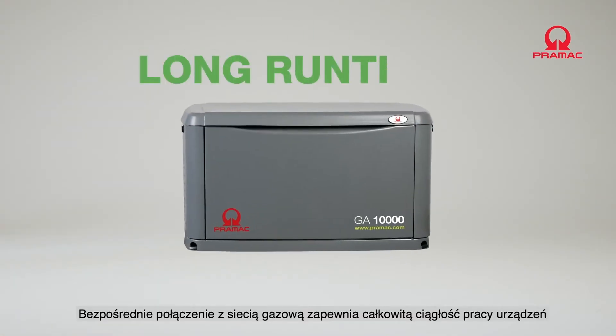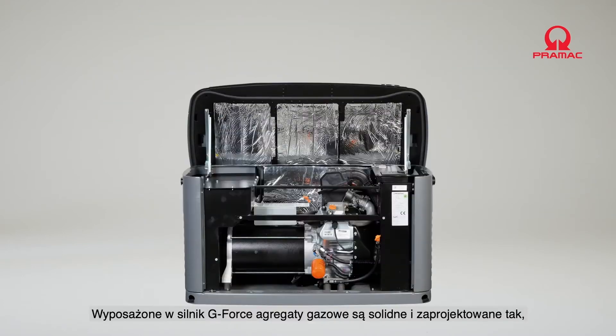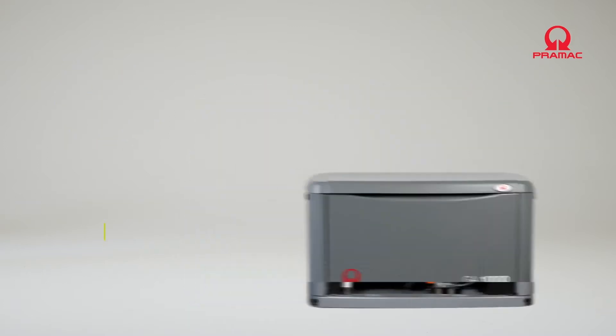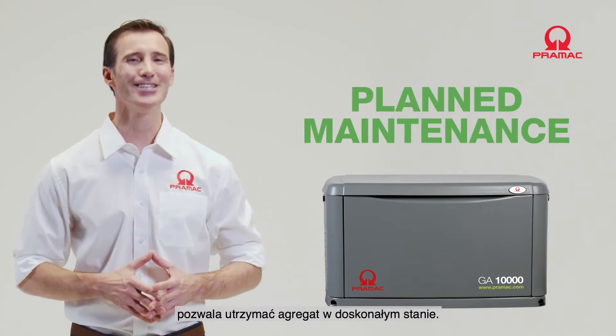A direct connection to the gas mains delivers total continuity in the event of power failure, ensuring you get the power you need for your home or business. Fitted with a Generac G-Force engine, gas generators are robust and designed specifically to last long when in demand for producing backup power.